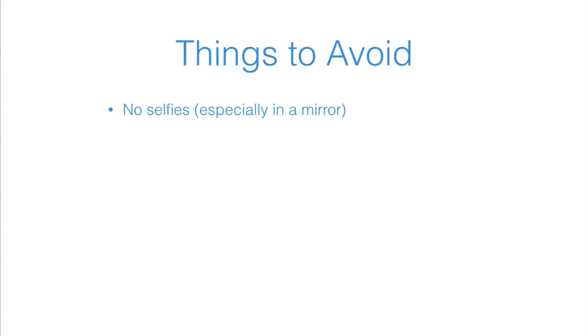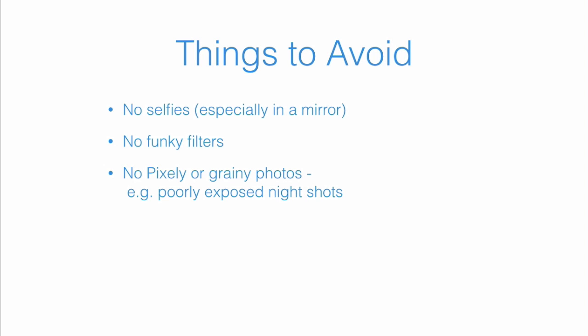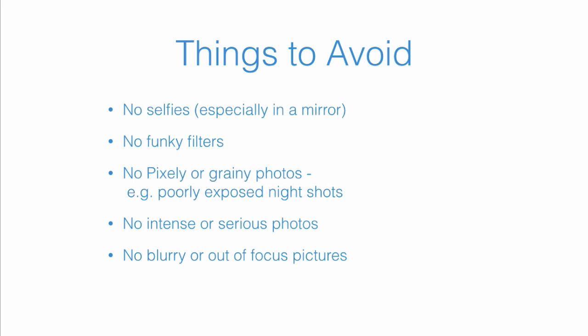Let's start with some things to avoid. No selfies, especially those taken in a mirror or that clearly show your arm. No funky filters — I'm looking at all you Instagrammers who like to put weird filters on; not the best place for that. No pixelated or grainy photos — this tends to happen with poorly exposed night shots, bad lighting, or a low-quality camera. No intense or serious photos; you really want to look friendly and approachable. Many guides unfortunately have a bit of a scowl in their profile. No blurry or out-of-focus pictures.